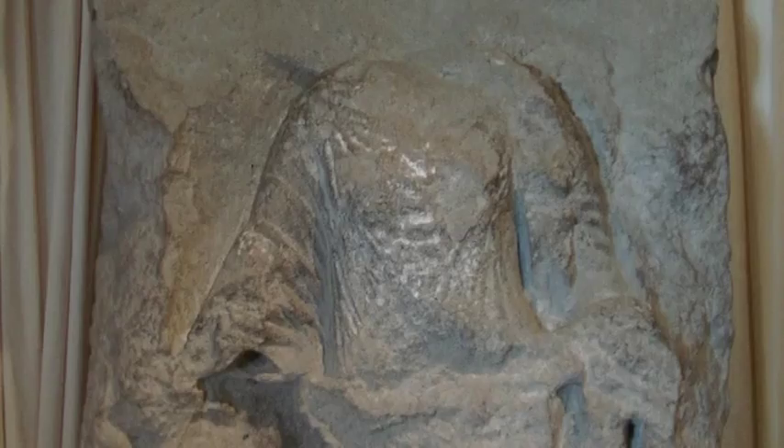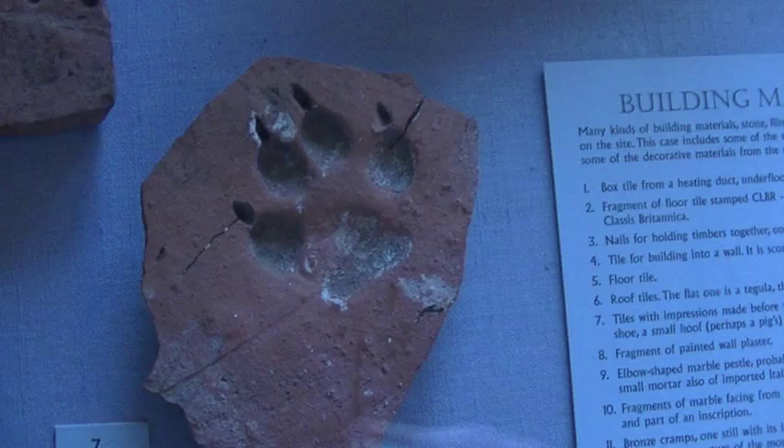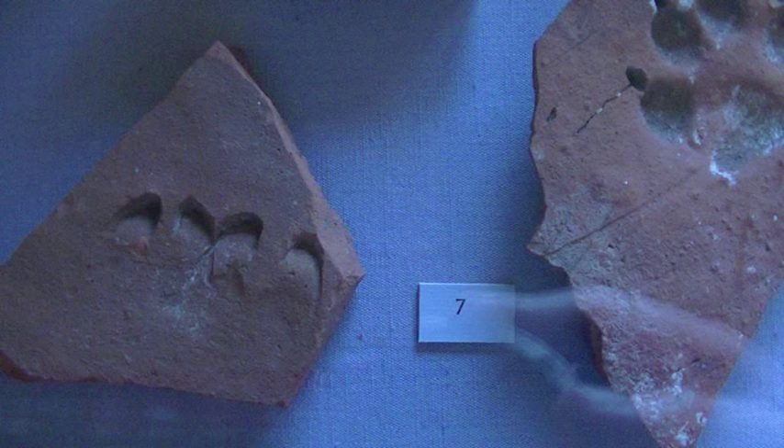During the excavations of the site, which began in the 19th century, archaeologists uncovered a huge number of tile fragments. There were some nice little touches on the undersides of quite a few of them — on display in the museum, in particular, there are marks of a Roman legionary's hobnail boots on one, a clear imprint of a dog's paw on another, and on a third what people think is probably the hoof print of a pig's trotter.